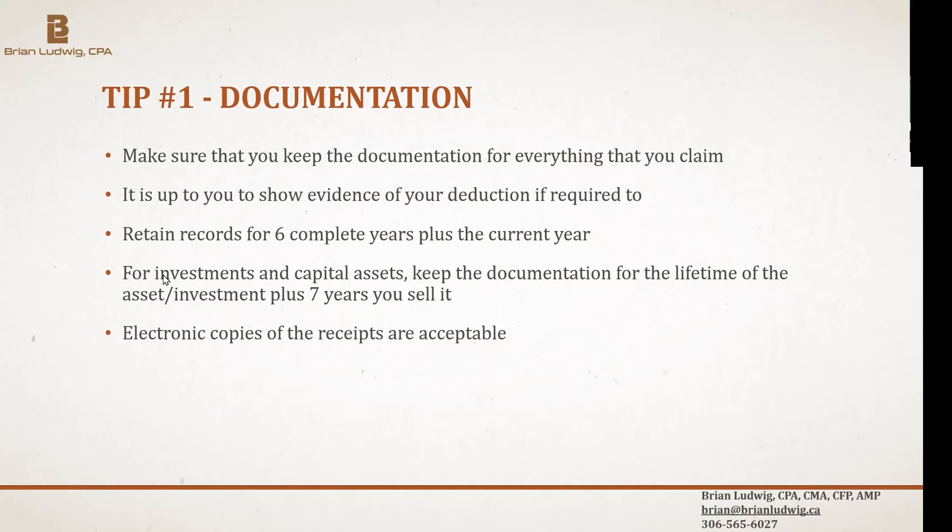If you have investments or capital assets like rental properties or equipment, you also have to keep track of the receipts — not from seven years since you bought the item, but seven years from the time that you disposed of it. So if you bought stocks 15 years ago and you still own them, you should still be keeping the purchase documents.